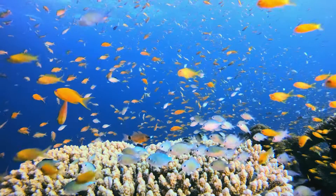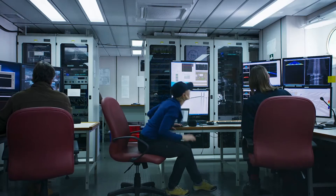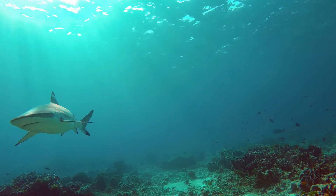Right now, our ocean needs help. The more we are guided by scientific evidence, the better we can be at managing our ocean to thrive into the future.